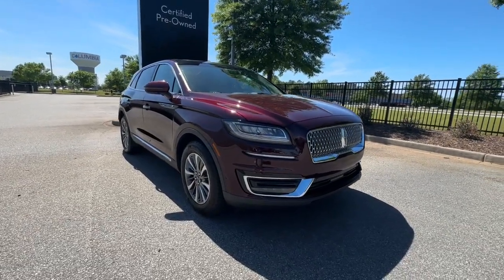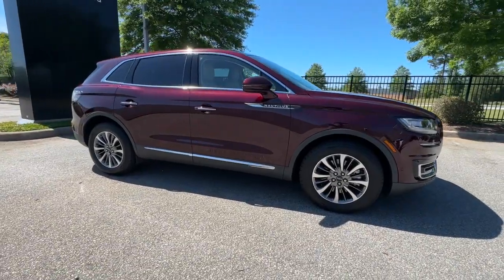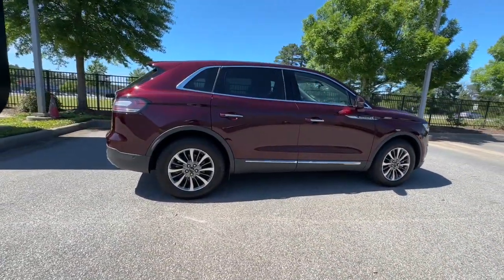Enjoy the view of this 2020 Lincoln Nautilus. This vehicle is an outstanding buy with fewer than 20,000 miles on the odometer. Transcend the ordinary.